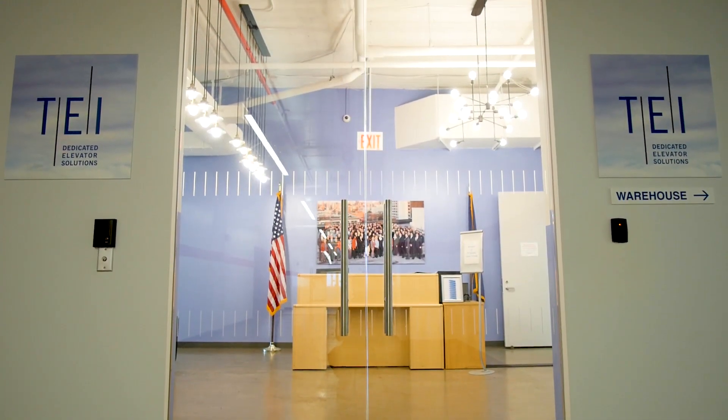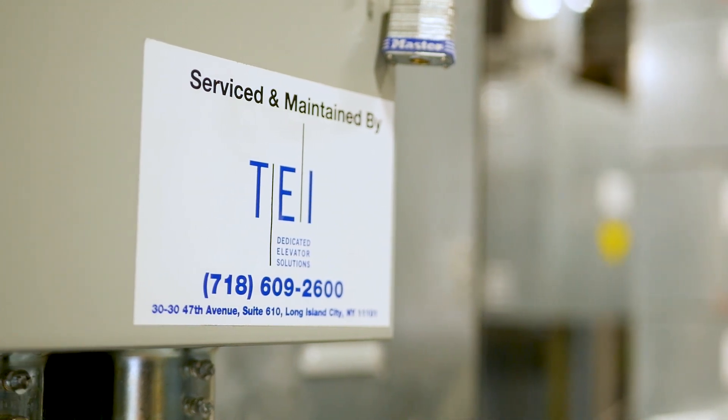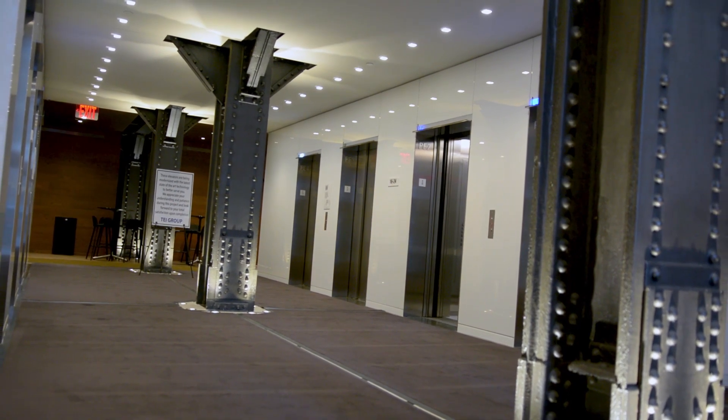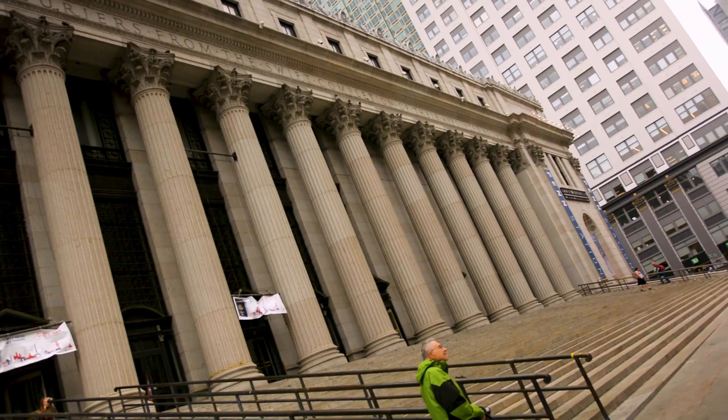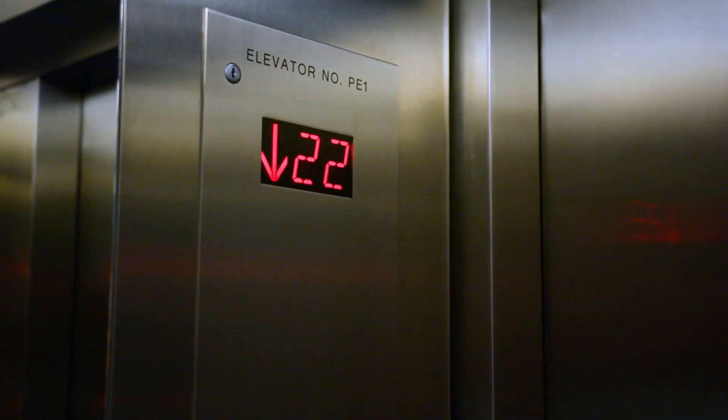TEI Group is the largest full-service independent contractor in New York City. We maintain approximately 2,500 plus cars, primarily focused on high-rise, high-speed applications. We work in very prominent buildings at speeds up to 1,400 feet per minute.